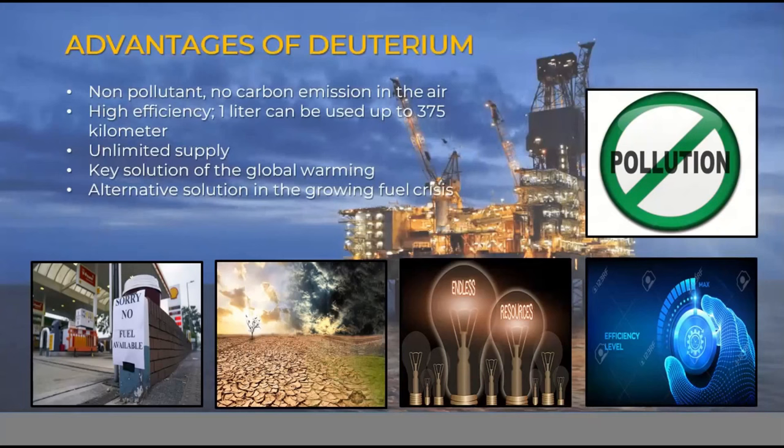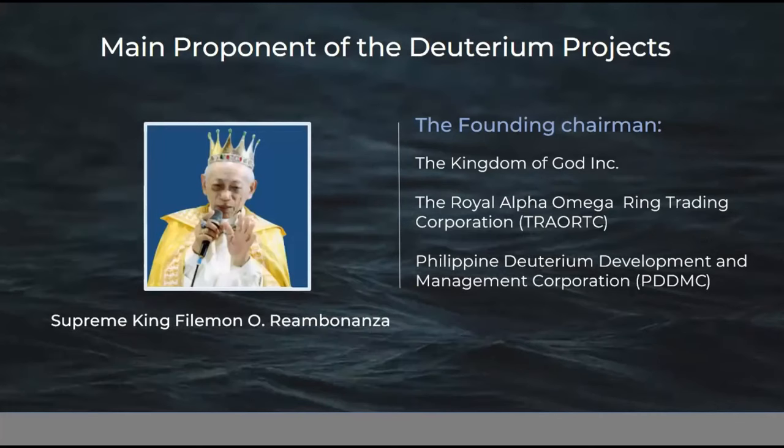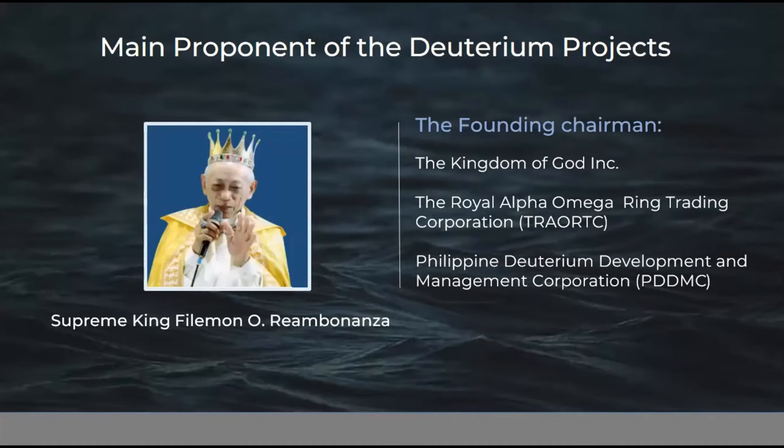Fourth, it is a key solution to the global warming we face today. If all vehicles in the future, including power plants, use this energy, global warming will be lessened. Deuterium is also the alternative solution to the uncontrollable fuel crisis — since it is unlimited and has high efficiency, it can supply mostly all countries in the world. We are finished with the key concepts of deuterium, including its definition, uses, and advantages. We will now focus on the main proponents of the project.